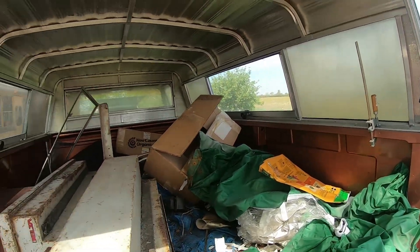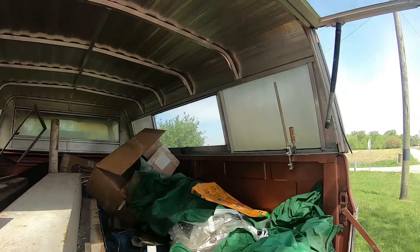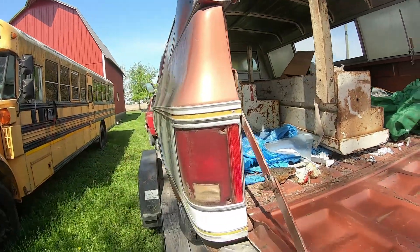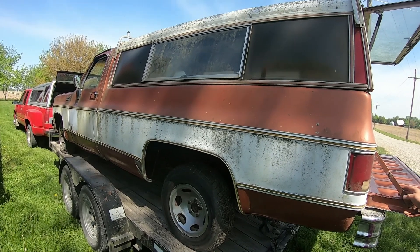Came with all this junk too — all the trash. It's a nice topper though, for that era. Aluminum-welded framing, not too shabby. Pretty cool. 77. Should hopefully have a 350 in it, but if not, we're probably gonna get a 350.